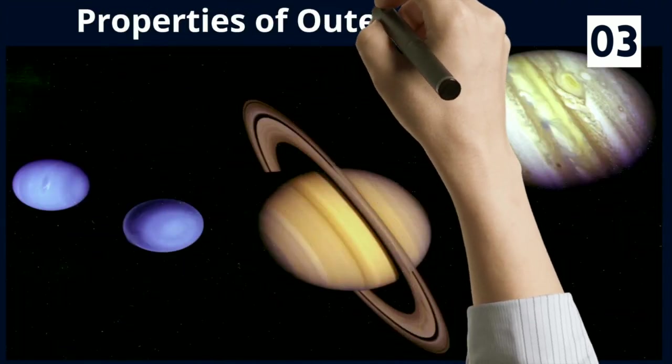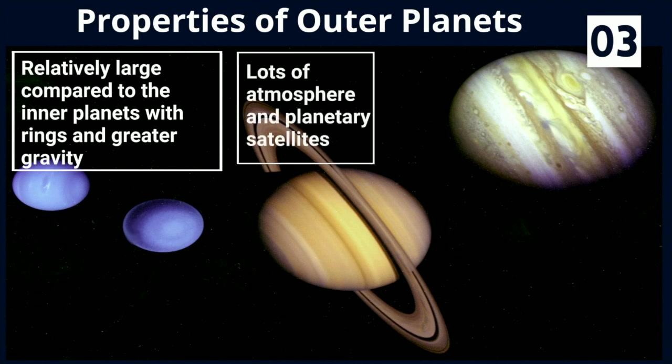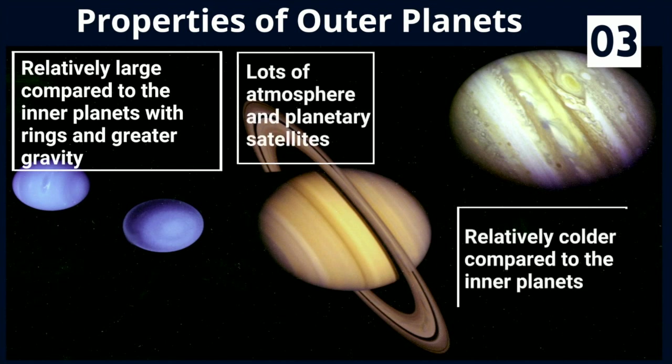Properties of outer planets: They are relatively large compared to the inner planets, with rings and greater gravity. There are lots of atmosphere and planetary satellites, and they are relatively colder compared to the inner planets.